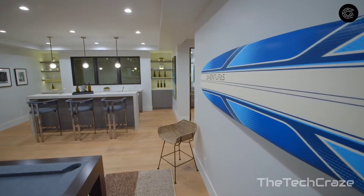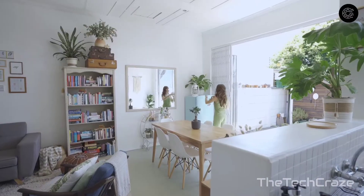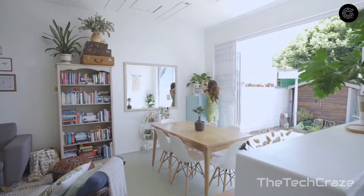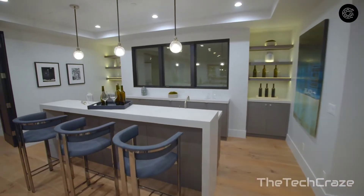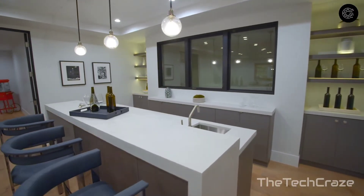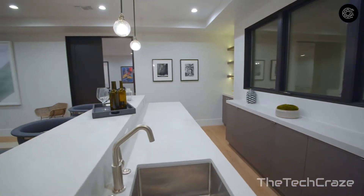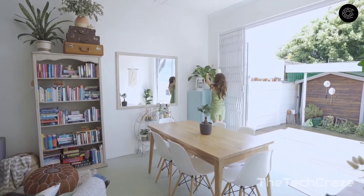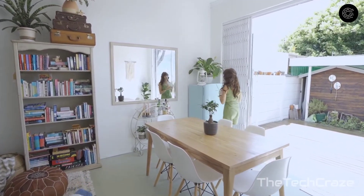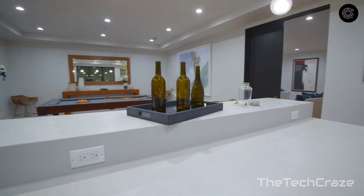The top smart home devices can help you automate, secure, and clean your home. These connected home products can potentially help you save money in some circumstances. The best smart home devices enable complete convenience — whether you want to turn on your lights from your smartphone, stream music to a speaker, use Alexa, Google Assistant, or Siri, lock your doors remotely, or vacuum your floors without lifting a finger.